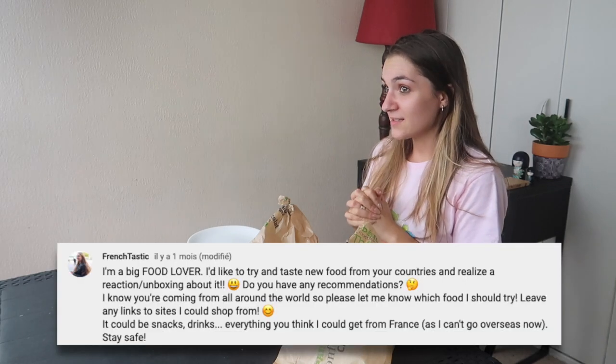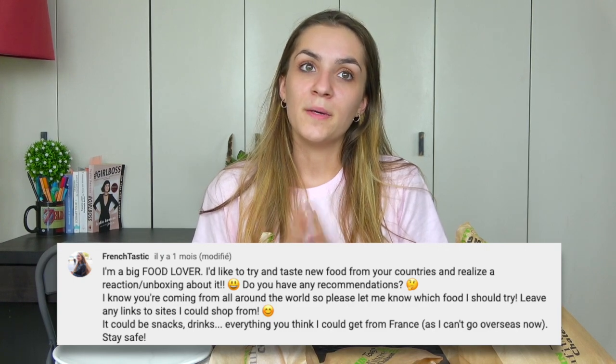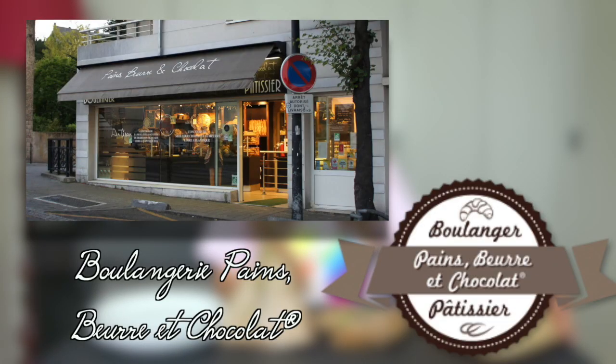Hi everyone, how are you doing? Today's video is very special. I asked you on my community post about two weeks ago if you knew a website where I could get some international food, but it's kind of complicated right now with COVID-19. So I thought I would get French pastries for you to see, and I went to the best bakery in my town — it's been more than 15 years that this bakery has been here.